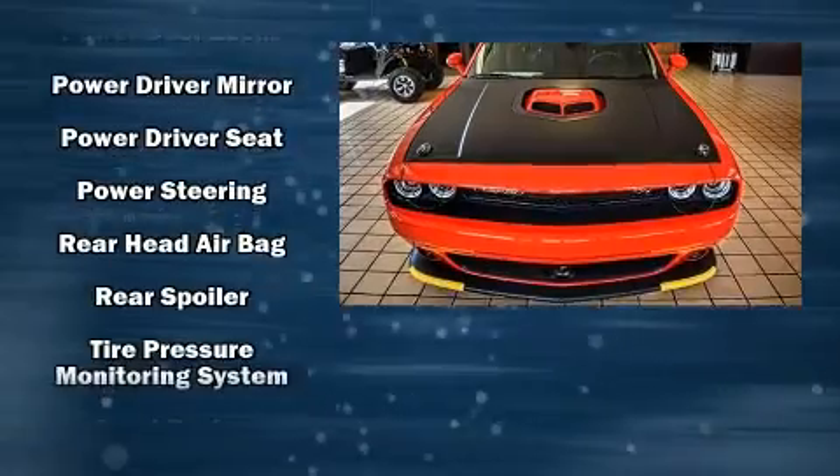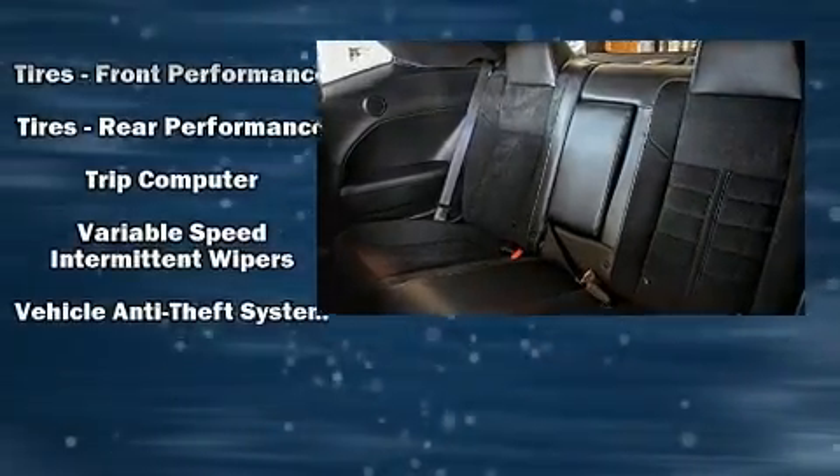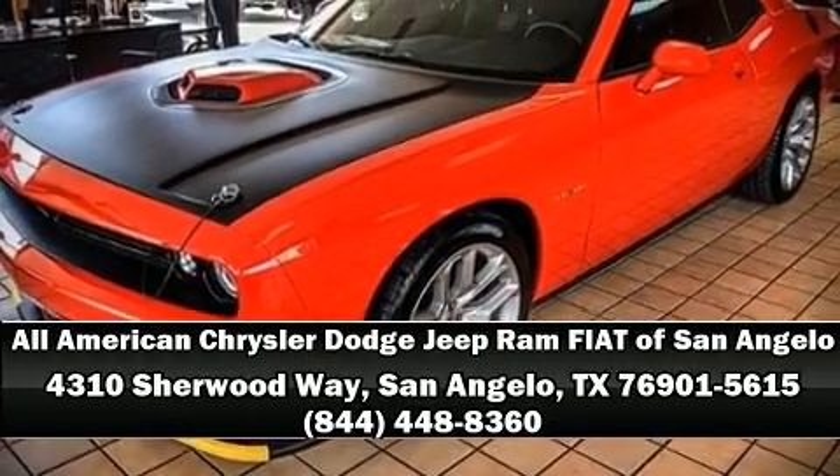Take assurance in side curtain airbags providing head protection in the event of a severe collision. Our sales reps are extremely helpful and knowledgeable. Come on in and take a test drive.